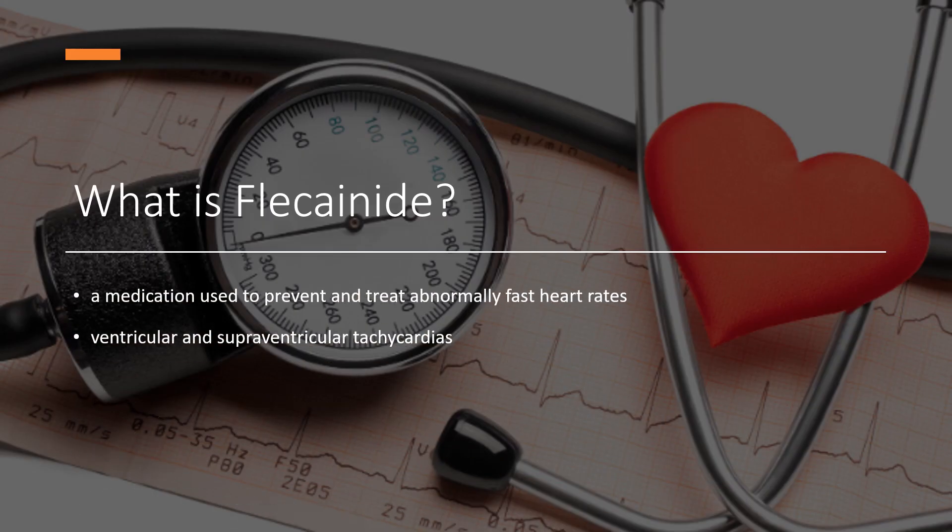Flecainide is a medication used to prevent and treat abnormally fast heart rates, including ventricular and supraventricular tachycardias. Its use is only recommended in those with dangerous arrhythmias or when significant symptoms cannot be managed with other treatments. Flecainide was approved for medical use in the United States in 1985 and is available as a generic medication.